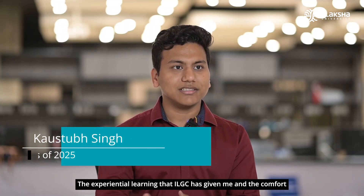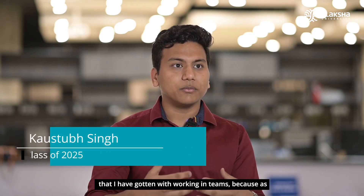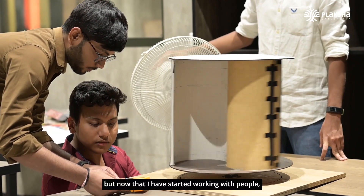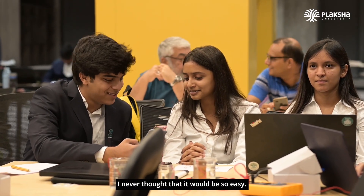The experiential learning that ILJC has given me and the comfort I have gained with working in teams has been transformative. As a person I've always felt I work better alone, but now that I have started working with people and building relationships with them, I never thought it would be so easy.